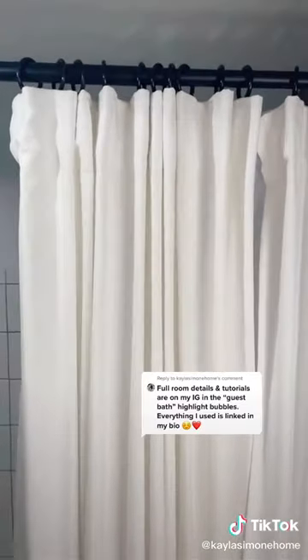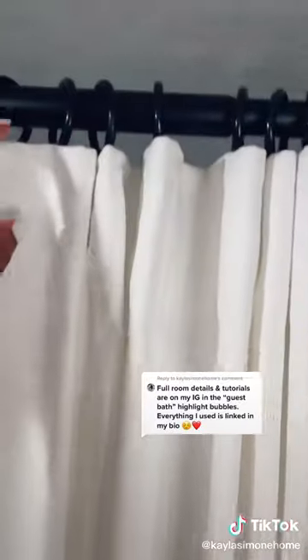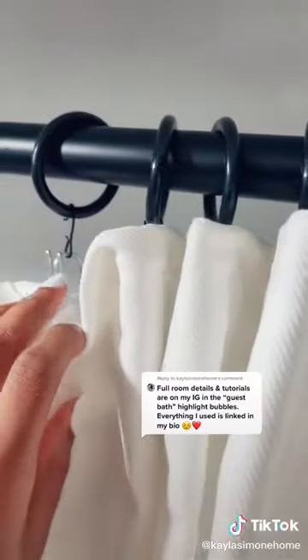The most frequently asked question was about my floor-to-ceiling shower curtain. These are just regular curtains from Ikea, along with Ikea curtain hooks and curtain rings, and then we put a shower curtain liner behind it. I can't link Ikea things, but the shower curtain liner is linked in my bio, and we just used a regular shower curtain tension rod. We have nine-foot ceilings and these are 98-inch curtains.